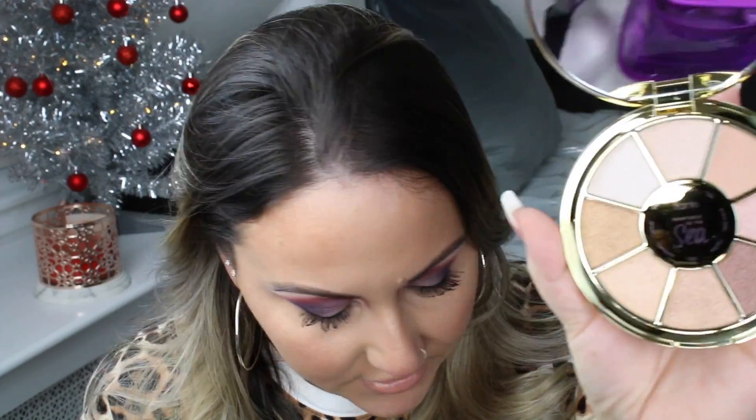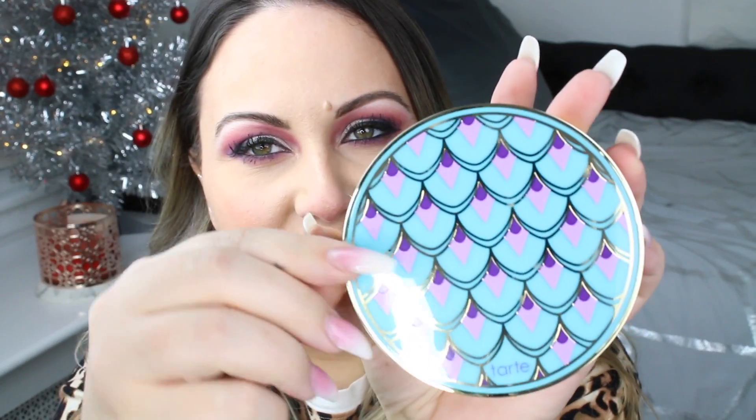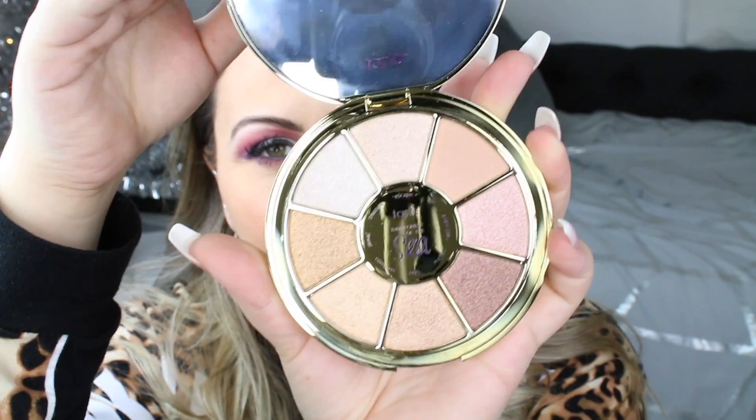The first thing we got is this Tarte Cosmetics Rainforest of the Sea Volume 3 palette. I don't remember the last one we got, but we also got another one of these in BoxyCharm. This one is so pretty — the packaging is so gorgeous and cute.